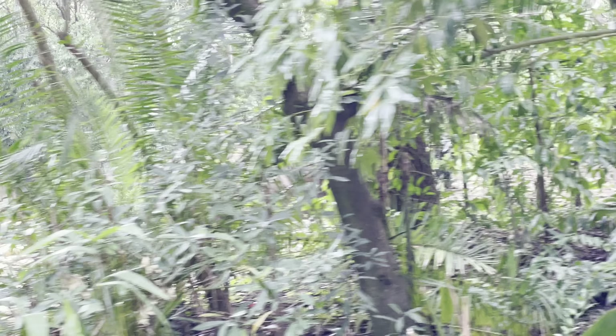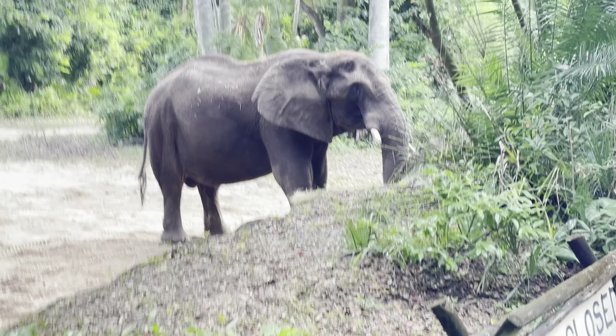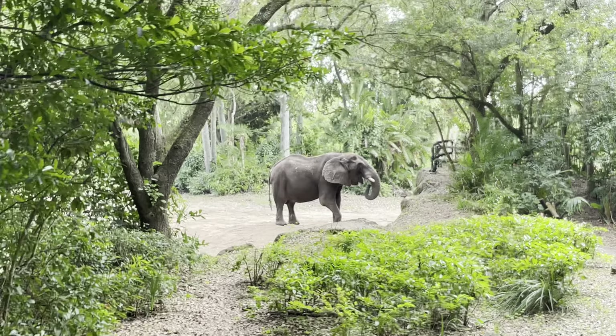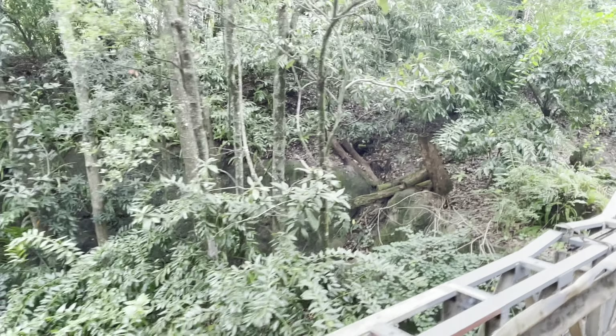Elephants like to use those big ears to help cool themselves off — they'll flap them back and forth, and they can cool themselves off by 10 to 15 degrees this way. Elephants also eat about 300 pounds of food a day, which concerned some farmers. So they found out that elephants are afraid of bees and now use beehives as a sort of fence to help protect their crops.